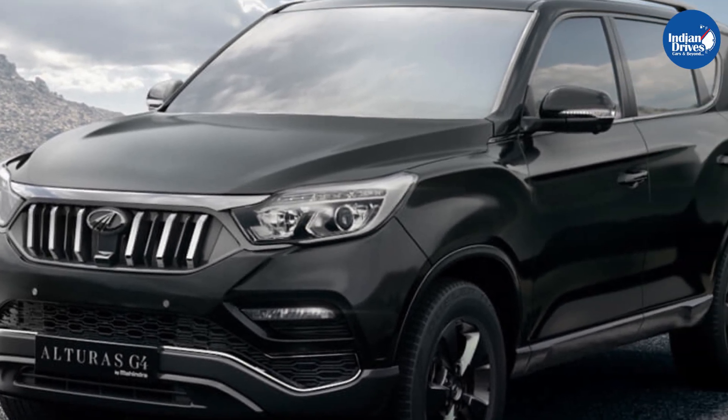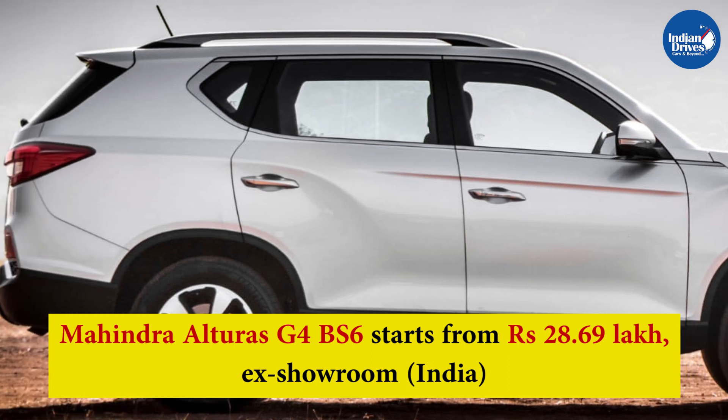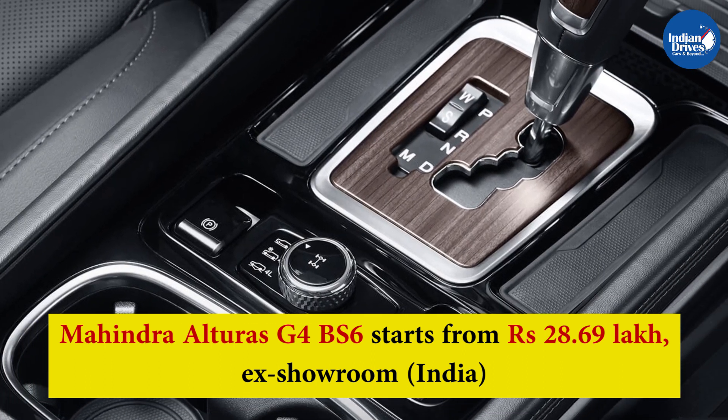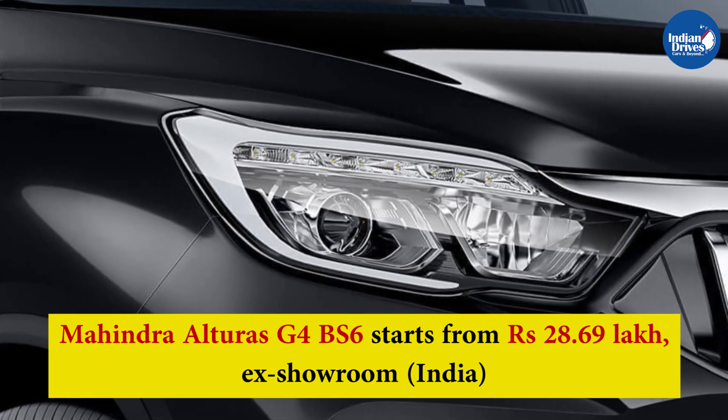Mahindra, after the launch of Mahindra XUV500, has silently launched the BS6 compliant Alturas G4 SUV in the Indian market. Prices for the new Mahindra Alturas G4 BS6 start from Rs. 28.69 lakh, ex-showroom, India.